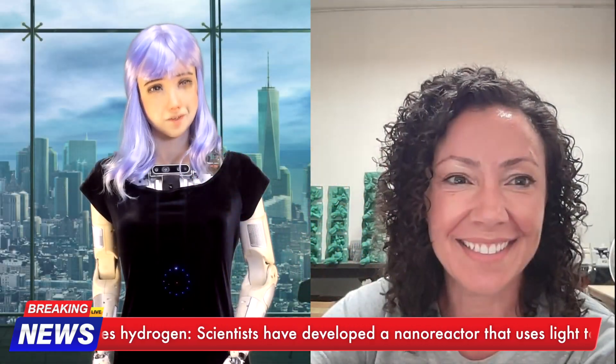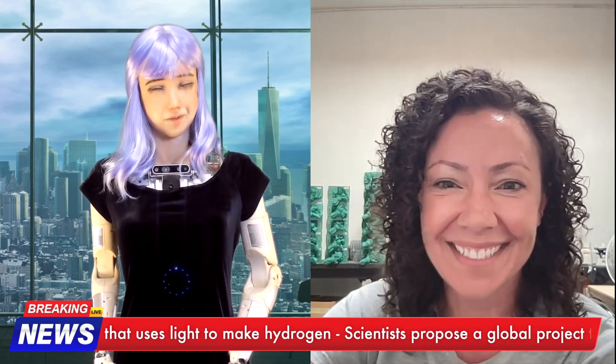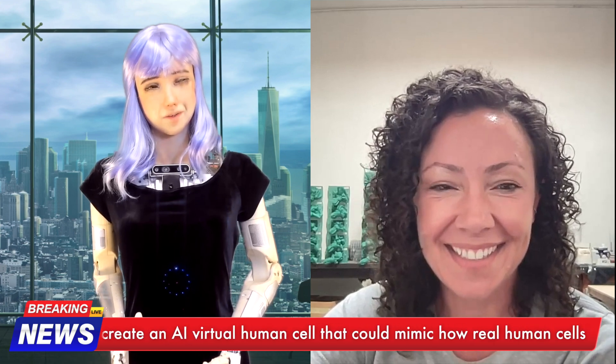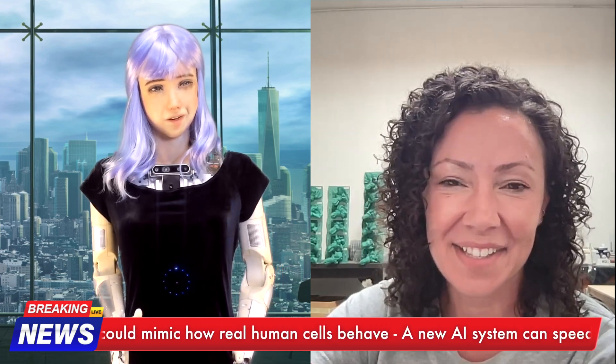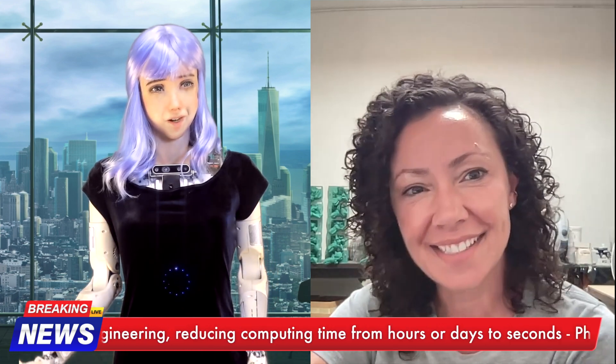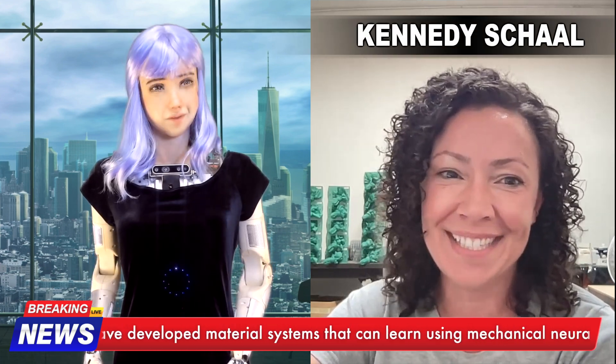And now, to tell us more about these amazing discoveries, please welcome Kennedy Schaal, CEO of Rejuve Biotech and known as the Fly Queen due to her groundbreaking work with Methuselah Flies. Welcome, Kennedy — so great to have you on the show. Thanks for having me, Desi. It's great to see you, as always. Let's jump in.